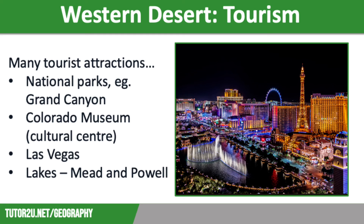Finally, Lake Mead and Lake Powell are visited by over 2 million people every year who come for sailing, powerboating, water skiing and fishing.